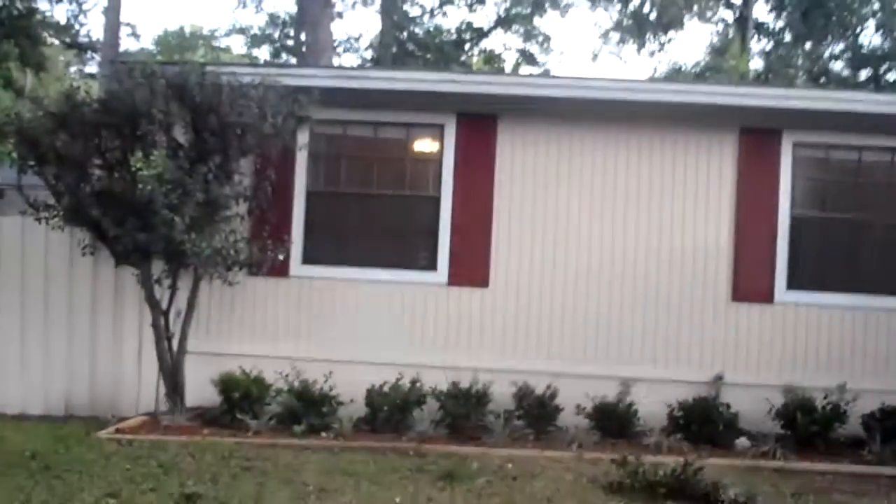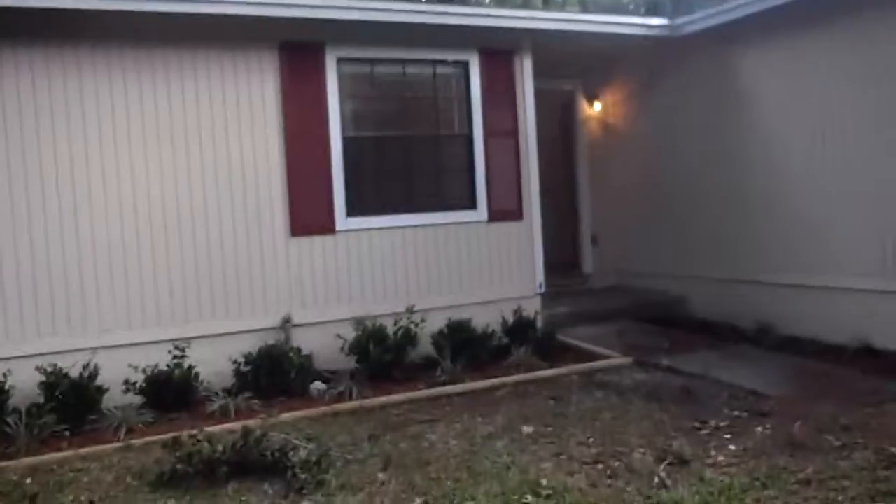Hey, it's John here in front of Graham Pell for a rehab update. I've just completed the punch list on the house, which is the final list of repairs that the contractors have to come in and do before we'll be ready to rent the house out and get it appraised.